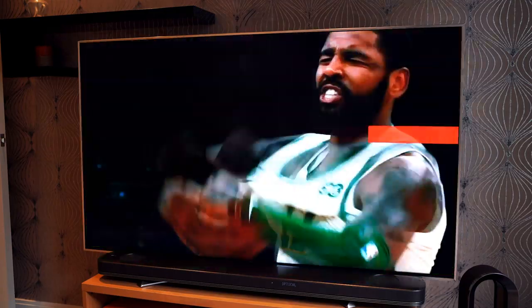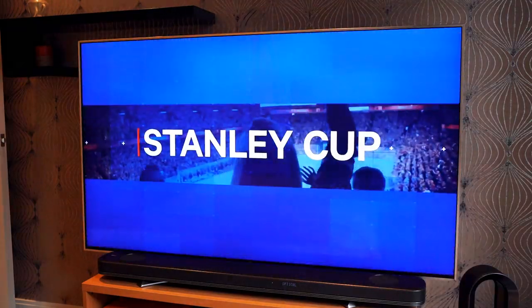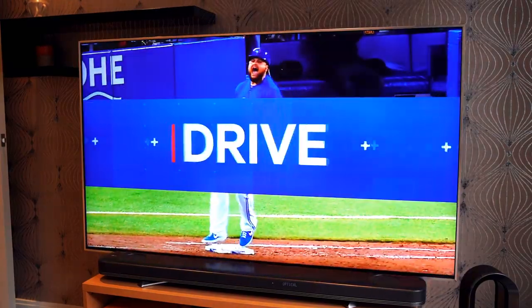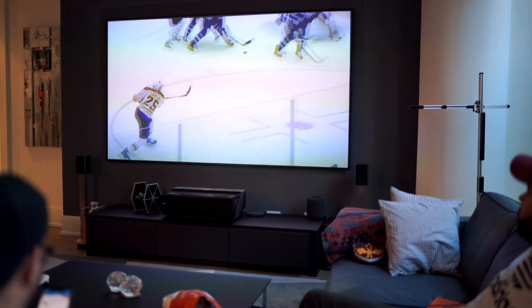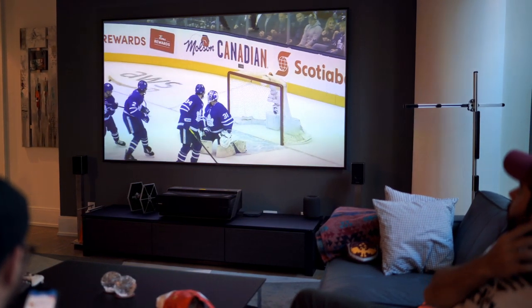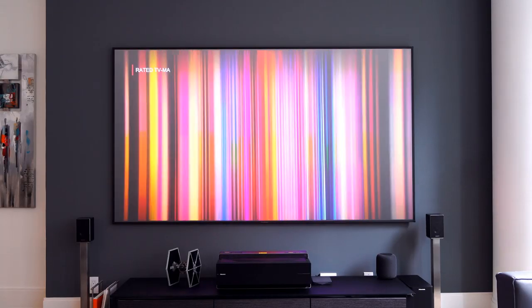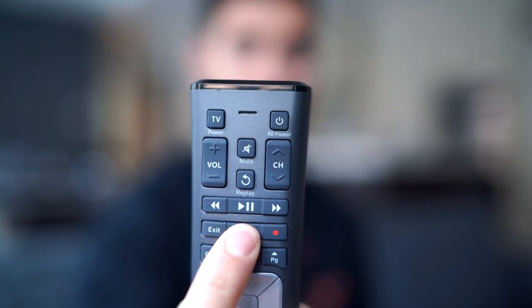Ignite TV is the only service that deeply integrates the best content from around the world into one place, across OTT services, on-demand, and traditional live TV, and that's all searchable through your voice. You can download all of that content to your phone or your tablet, watch that while you're on the go, even if you don't have access to Wi-Fi, by storing them in the cloud PVR. It gives you a complete entertainment experience, and you can look all of that up in the all-in-one search through the voice remote.